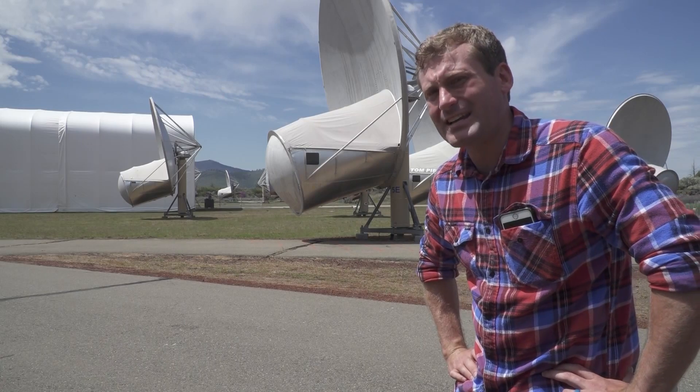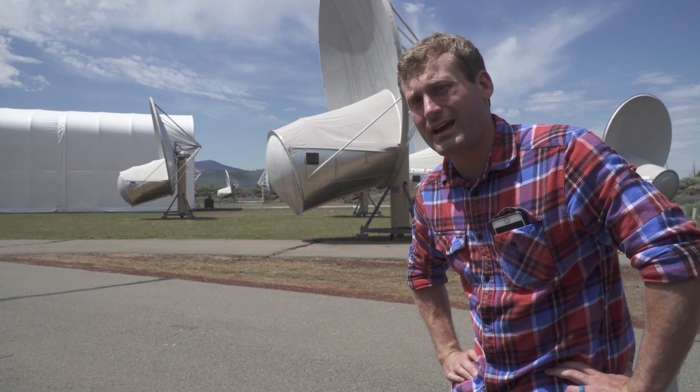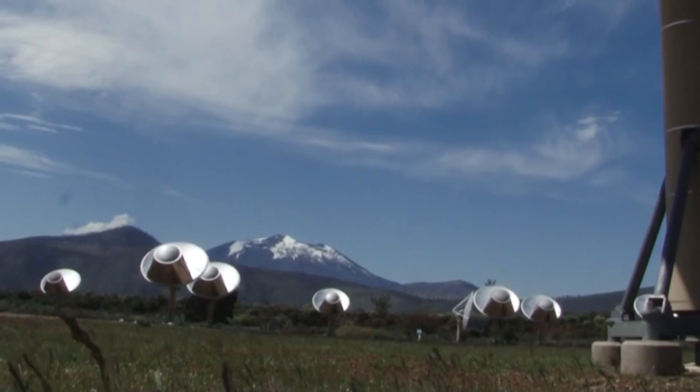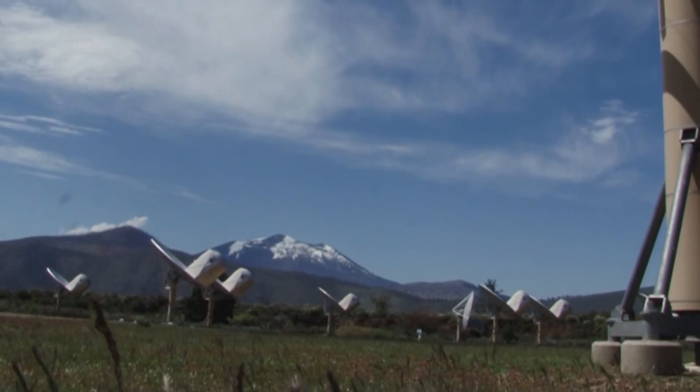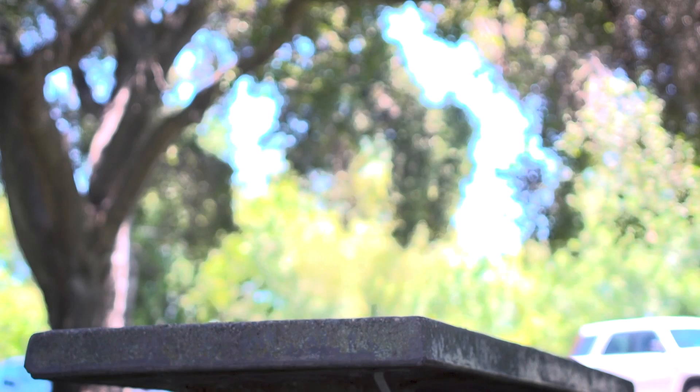Unfortunately, no aliens were heard on this trip, but you can try for yourself. Come down to the Hat Creek Observatory Monday through Friday — gates are open from 9 o'clock to 3 o'clock, and you can listen for free. Thanks for watching, and write in the comments where I should be checking out next.